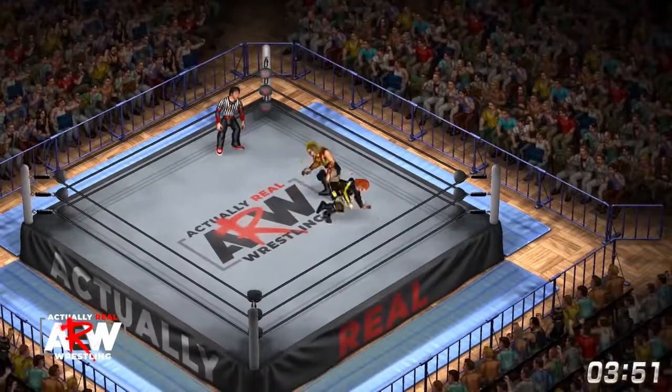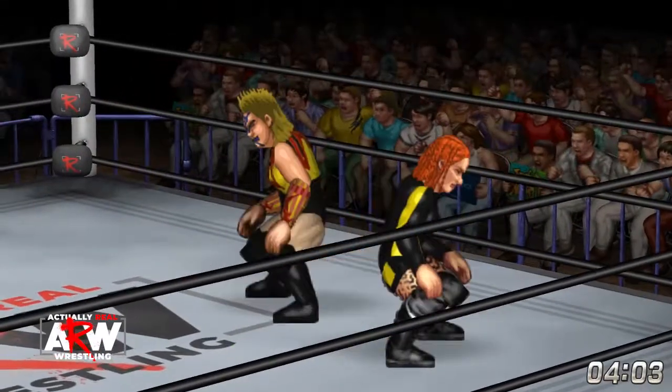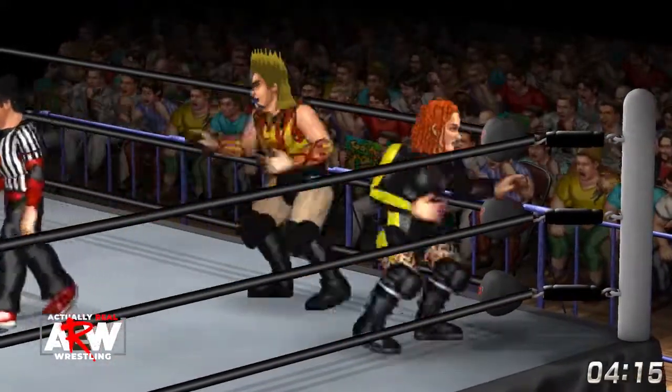The referee checks on Bull Nakano, but she escapes. And now Becky goes to the arm bar — she's got that arm bar, starting to work it, starting to wear it down, getting ready for that Disarm Her, her finishing maneuver.